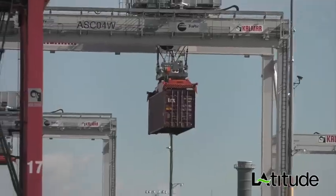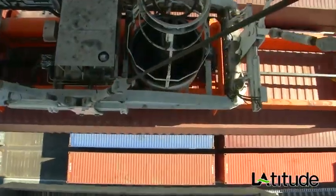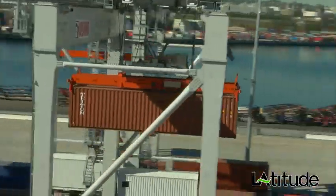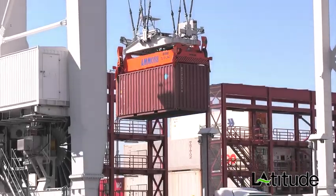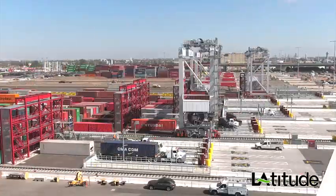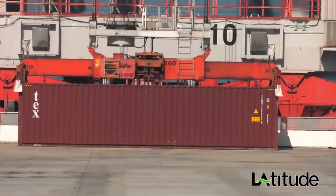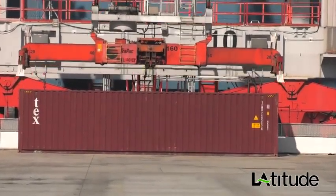This is just one component of the innovative technology that has created one of the most efficient and advanced automated container terminals in the world — the TRAPAC terminal at the Port of Los Angeles. When a cargo ship is at berth, containers are unloaded from the vessel using a traditional operator ship-to-shore crane.